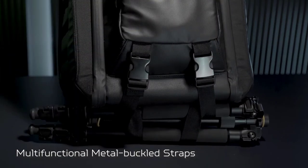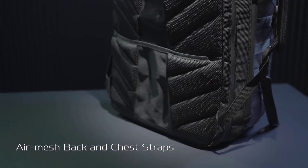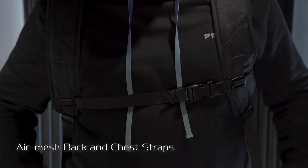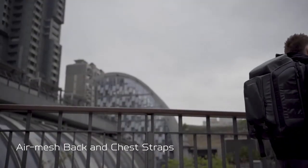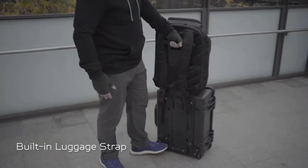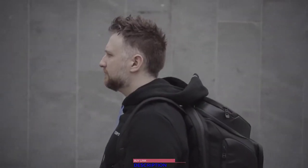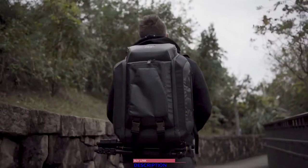To lighten the load just a bit more, metal buckled straps along the bottom can be used to hold heavier items. When it comes down to it, with a large pack such as this, comfort matters — the back area and straps are padded and adjustable so the weight is distributed just right. If you have a flight to catch, the mid strap fits around the handle of your luggage to keep it from swaying. For more information, check the links below. From all of us here at Predator, good game.